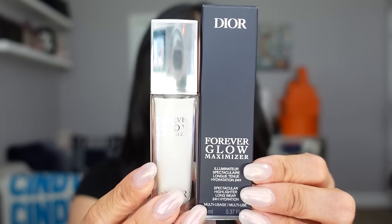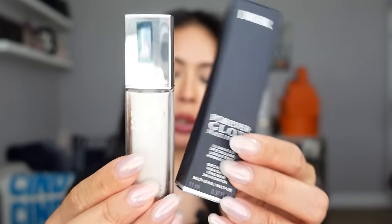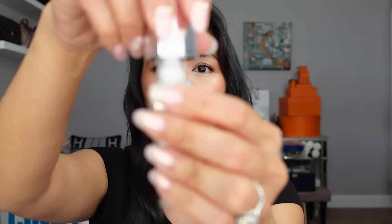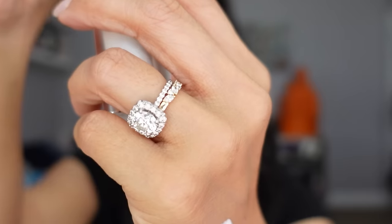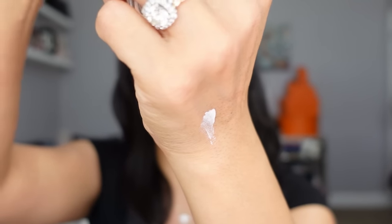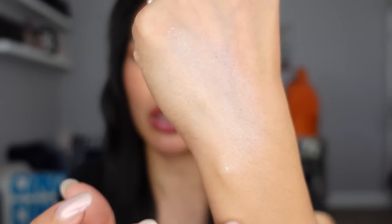The Dior Forever Glow Maximizer brightens and enhances the complexion with an instant and long-lasting glow. It has a fine, fresh texture that blends seamlessly into the skin, reflecting light while maintaining a no-makeup look. I got the shade Pearly separately, but the set comes with Gold, which is more of a beige-tan. I dabbed it onto my cheekbones and brow bone and it is just so glowy, radiant, and very pretty. I might get the Gold anyway — I think it would be really pretty mixed in with foundation.